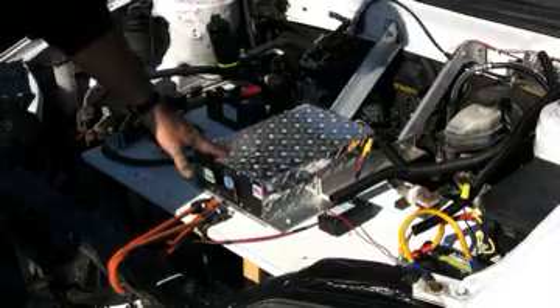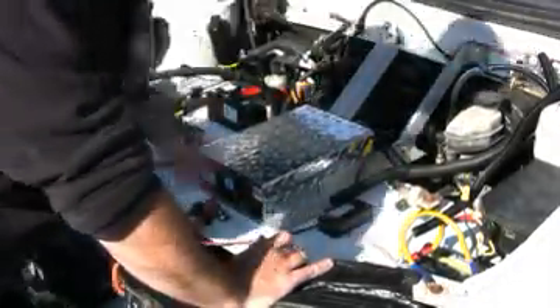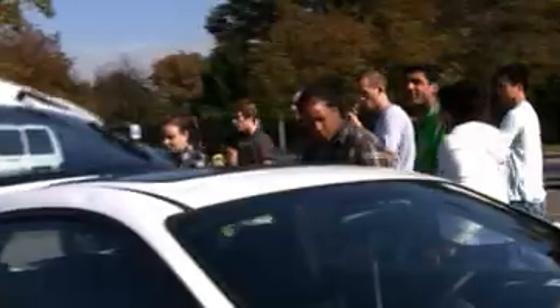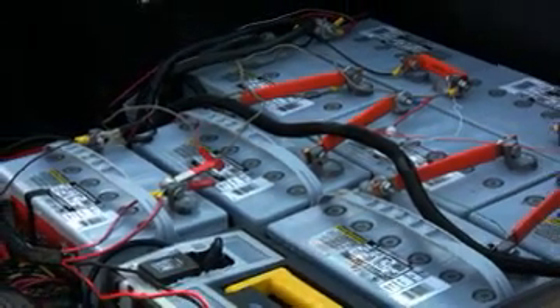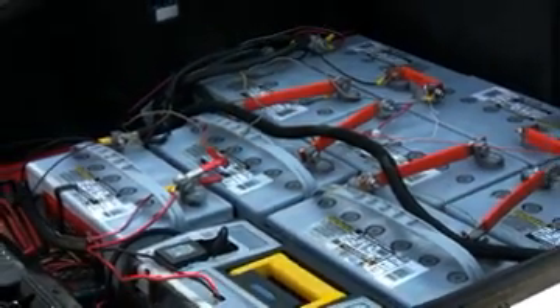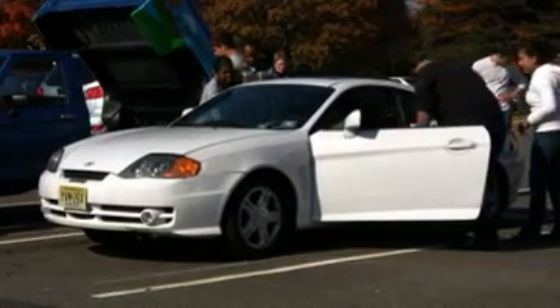This is a motor controller, which basically takes its information from a pot box that's hooked up to the accelerator pedal. The batteries sit underneath the back. This car with new 12-volt batteries would get about a 35-mile range; right now these batteries are a little older, so they give me about 20. All right folks, go around and hop in.